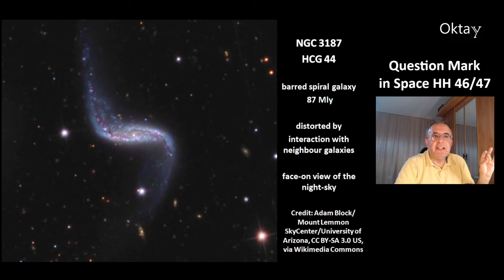This is a similar galaxy, NGC 3187. It's a barred spiral galaxy at 87 million light years distance. It experiences the gravity from its neighbor galaxies, and that's why it has this distorted structure.